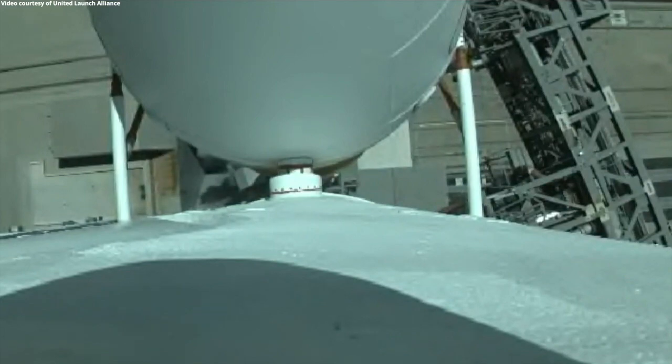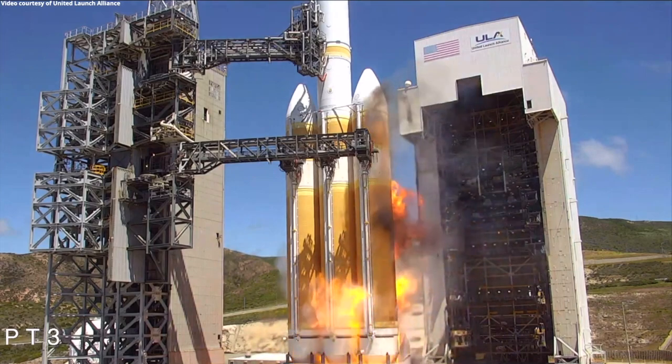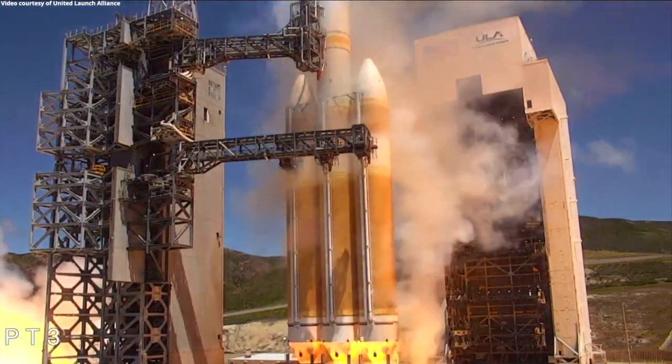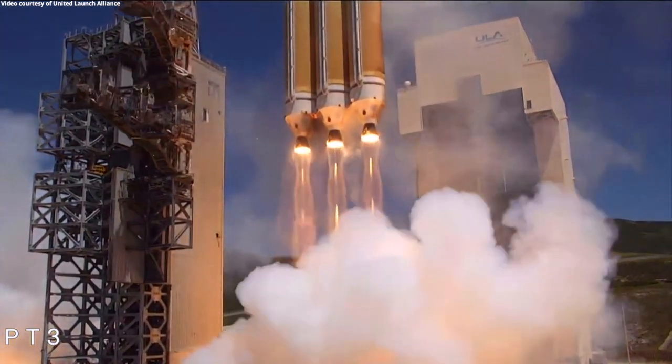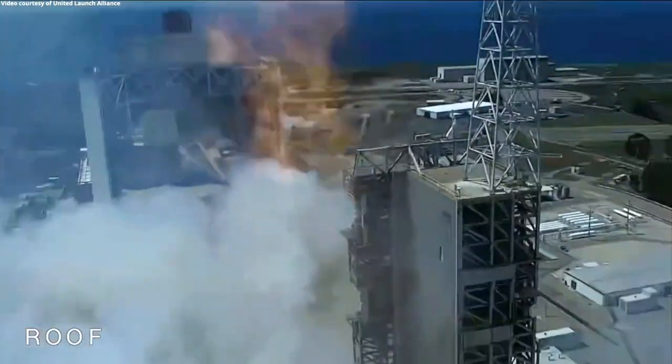15 seconds. Row for your guys. T-minus 10, 9, 8, 7, 6, 5, 4, 2, 1, and liftoff of the United Launch Alliance Delta IV Heavy rocket carrying the NROL-82 mission for the National Reconnaissance Office.